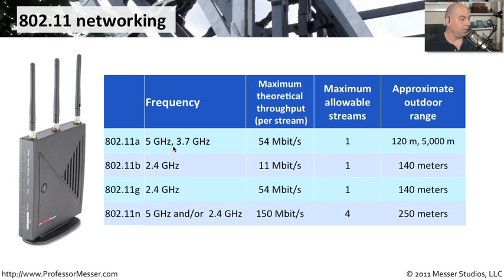To summarize all the different standards: 802.11a uses 5 gigahertz, or 3.7 gigahertz with special licensing, runs at 54 megabits per second with one allowable stream, and has an outdoor range of about 120 meters on 5 gigahertz — but up to 5,000 meters on the specially licensed 3.7 gigahertz range. 802.11b and 802.11g both operate at 2.4 gigahertz with differences in speed — 11 megabits versus 54 megabits per second — and generally cover similar outdoor distances due to sharing the same frequencies.